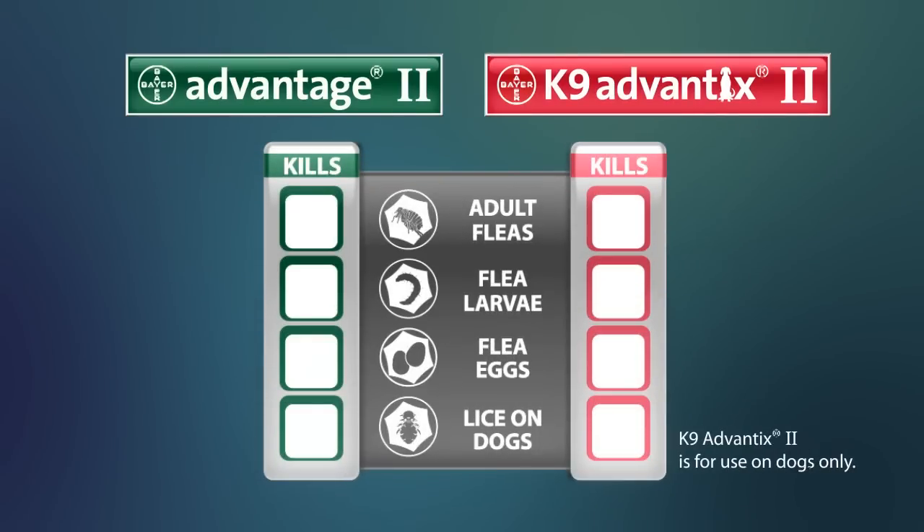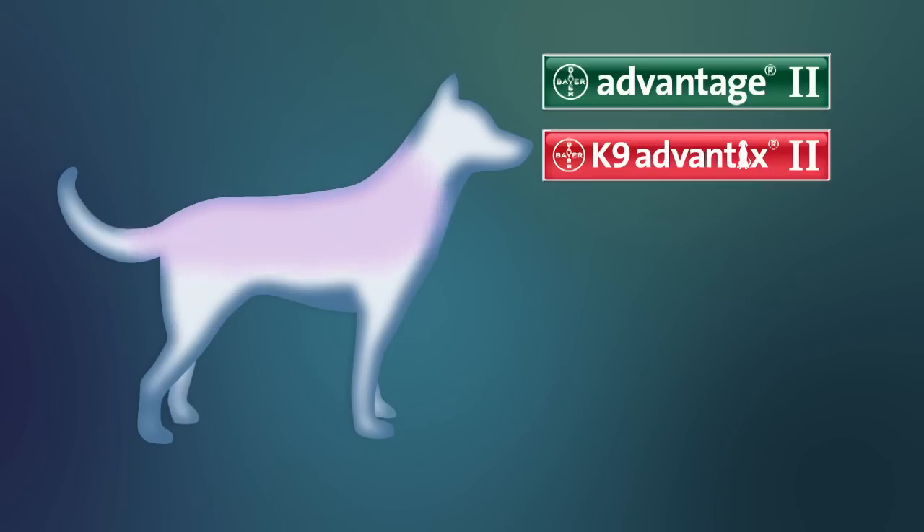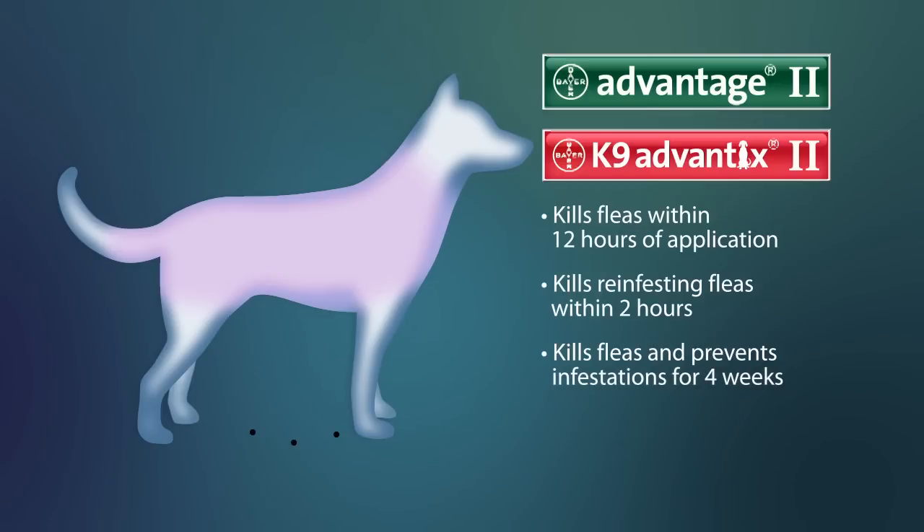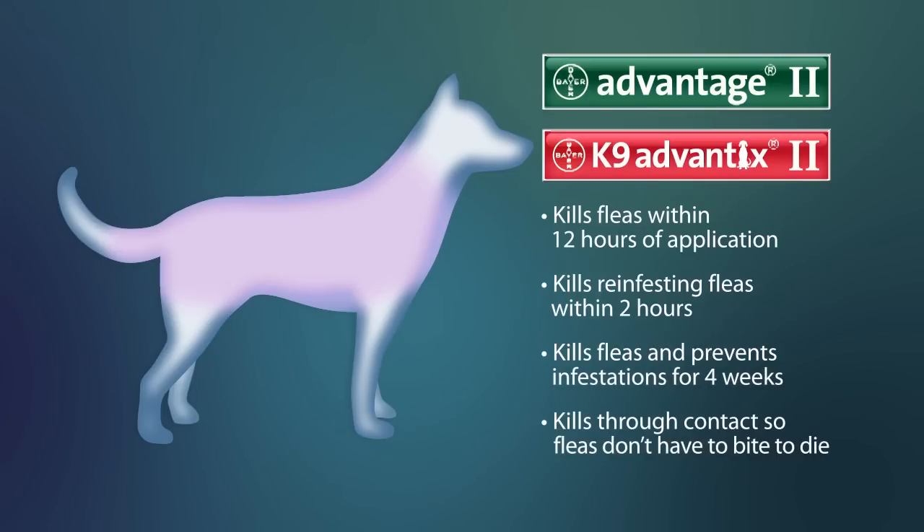Advantage 2 and Canine Advantix 2 kill all flea life stages and lice. In fact, both kill fleas within 12 hours of application, kill reinvesting fleas on treated dogs within 2 hours, and last for 4 weeks of effective flea control. And because they kill fleas through contact, fleas don't have to bite to die.